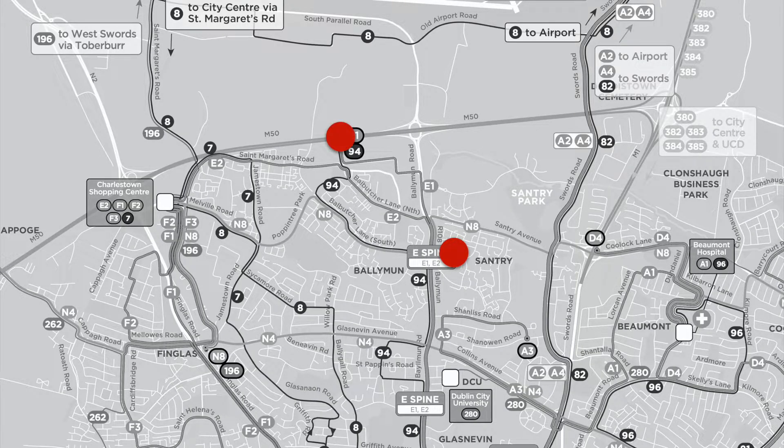The E1 is going to come across St Margaret's Road and come out onto the Ballymun Road at the IKEA exit. It'll come down the Ballymun Road to the centre of Ballymun and go on into town through Finglas Road.